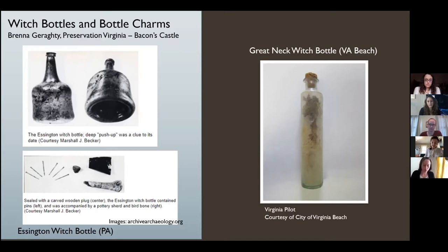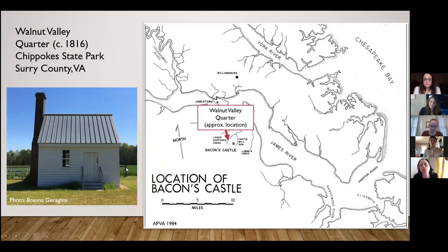The first witch bottle identified in the U.S. was found in Pennsylvania in 1976 — the Essington witch bottle. It was a glass wine bottle buried upside down, similar to English witch bottles of the 17th century but dating to 1740 to 1750. It contained six round-headed pins and was placed next to what is now the Governor Prince House, occupied at the time by a Quaker family named the Taylors. This was the first evidence that witch bottles, this form of English folk magic, had made its way to America. By 2014, eight witch bottles had been discovered on these coasts; only one was known in Virginia, found at Great Neck in Virginia Beach.